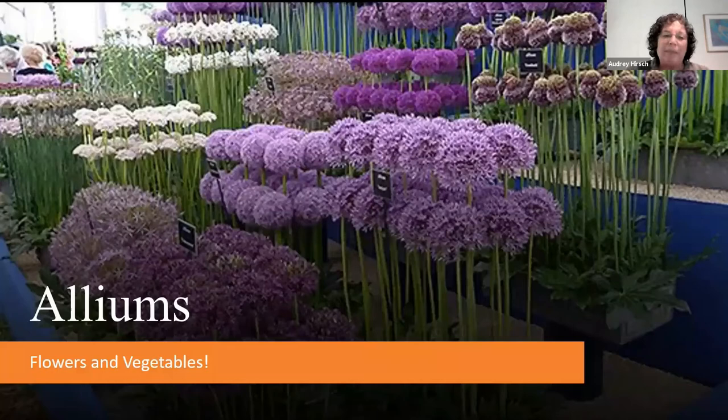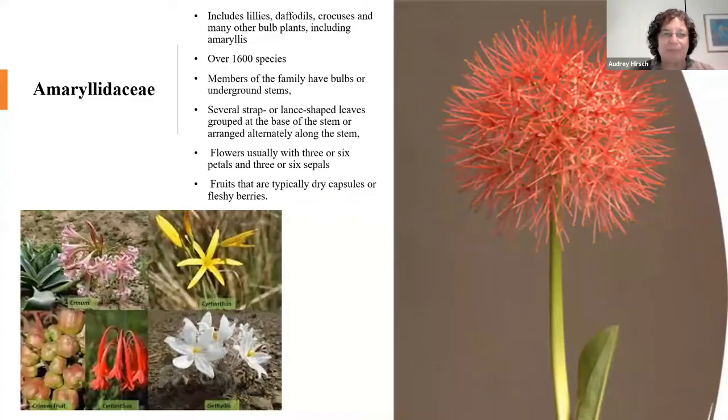I got into alliums by starting to plant garlic a long time ago, and then branched off into other alliums. What I love about them is that when everything else in the garden is finished, you go ahead and plant your garlic, plant your shallots. They start to sprout in February or so, and then around June, when everything else is just starting to get going, you have the opportunity to harvest your garlic. This picture comes from the Chelsea Garden Show in London, and I think it's pretty spectacular.